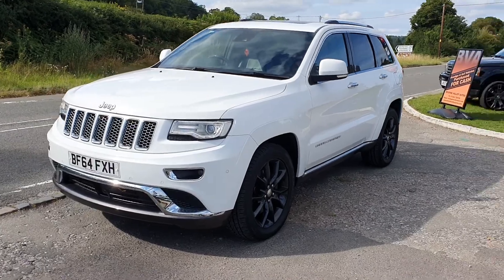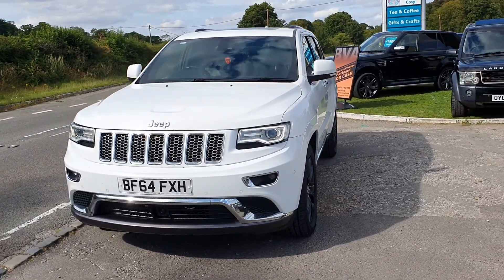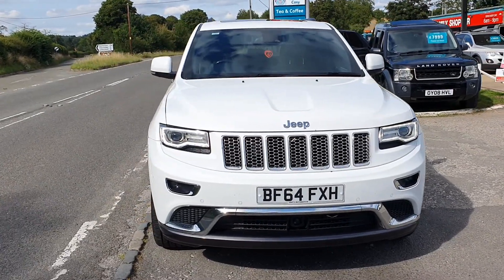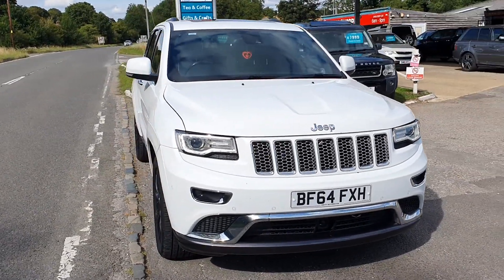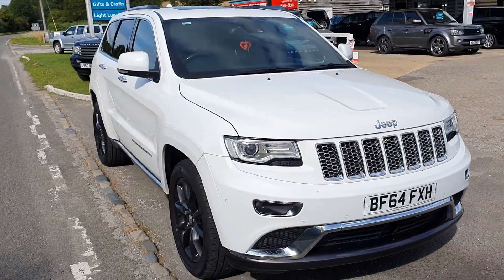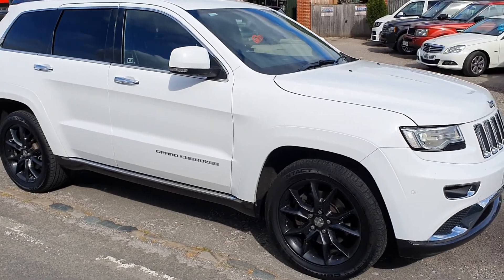Not very often I can say this about a car, but I've known this car since it was brand new. It belonged to a very good friend of mine and has got full service history. All the early stuff was with Jeep but the last couple have been done by a local specialist who I also know as well, believe it or not.